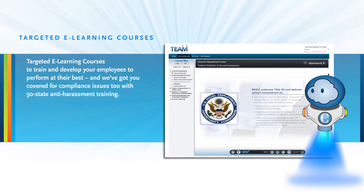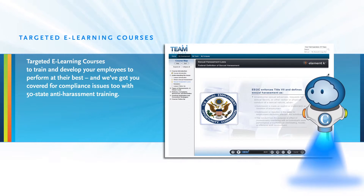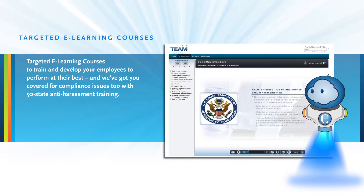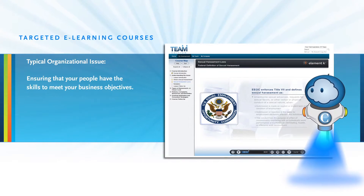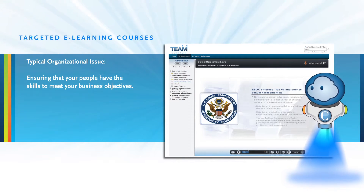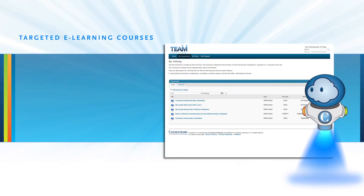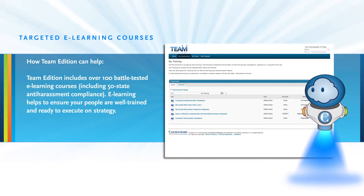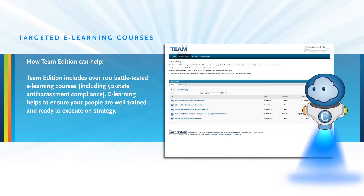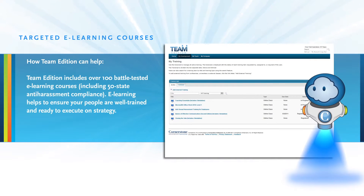Targeted e-learning courses train and develop your employees to perform at their best. A typical organizational issue is ensuring that your people have the skills to meet your business objectives. Team Edition includes over 100 battle-tested e-learning courses, including 50-state anti-harassment compliance, to ensure your people are well trained and ready to execute on strategy.